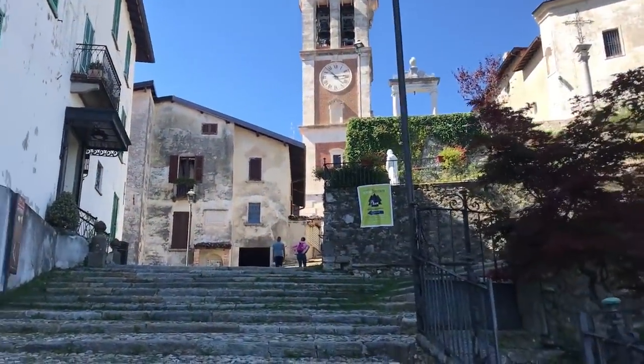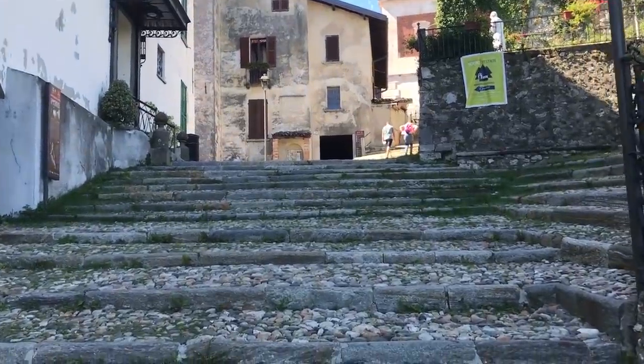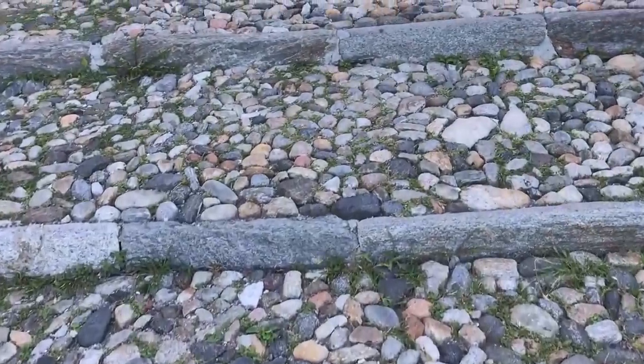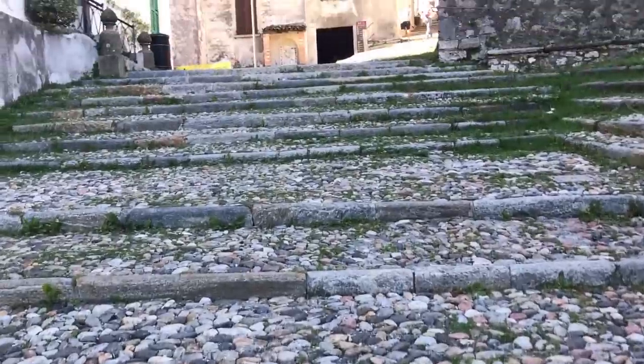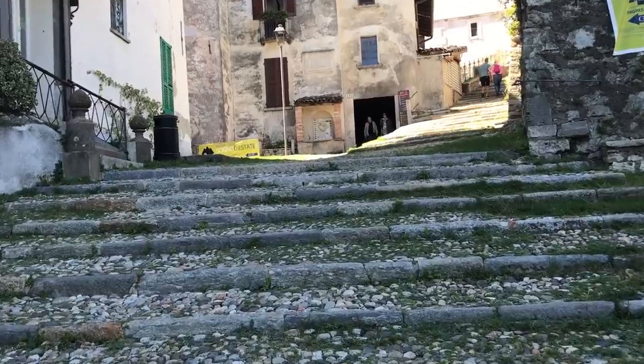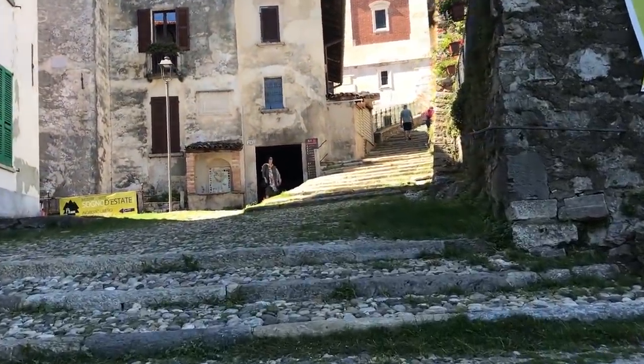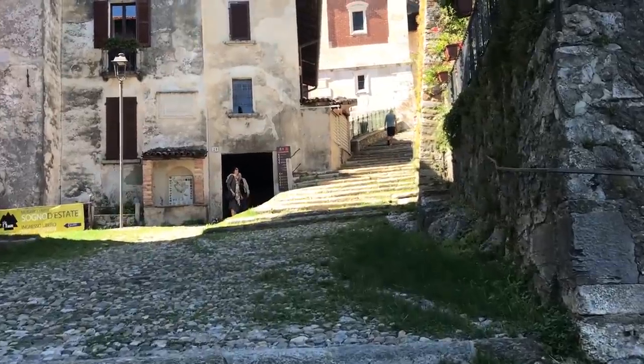And here we go — we are now entering a medieval village. Beautiful. This is not far from that grand abandoned hotel that we talked about and featured in the last episode. It really is quite beautiful up here.